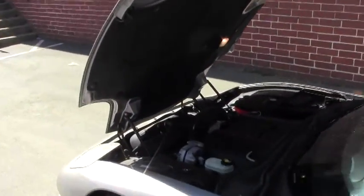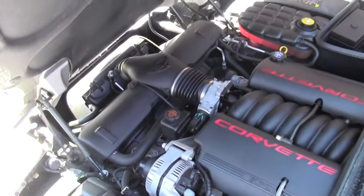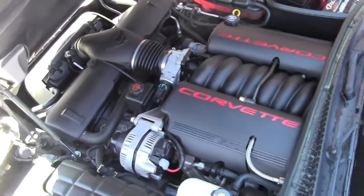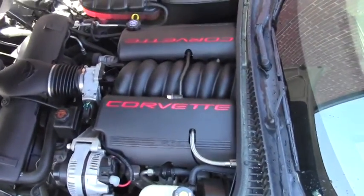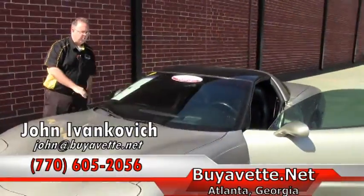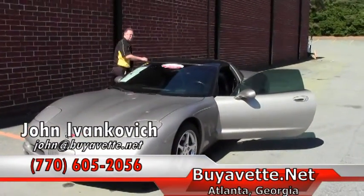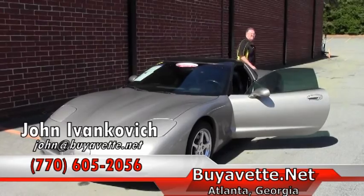If you're looking for that really fun car to drive on the weekends, your favorite road, this might be the one with only 41,000 miles on it. She is definitely a blast. Give me a holler at 770-605-2056. Let's schedule a ride. Talk to you all soon. See you on the road.